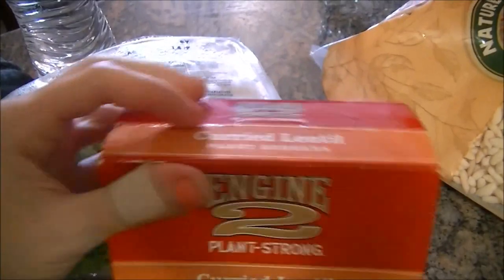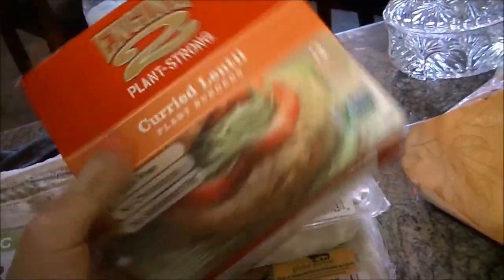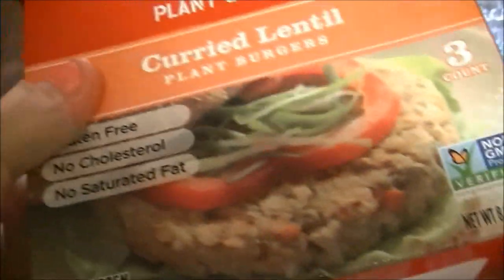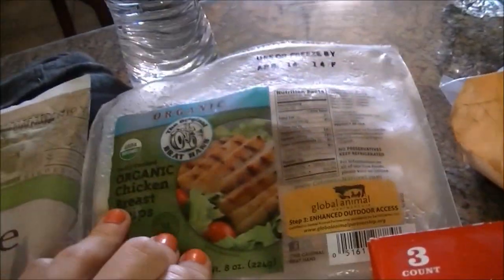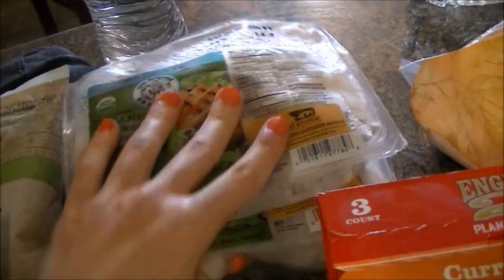I got some frozen brown rice — it's easy to just put in the microwave. I got these Engine 2 Plant Strong curry lentil plant burgers; I've never had these before but they look pretty interesting, so I just got one. I also got organic chicken breast strips, two packs of those.